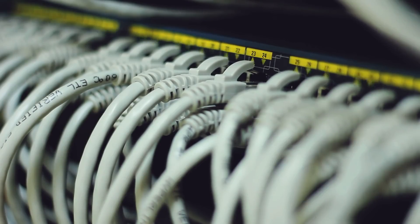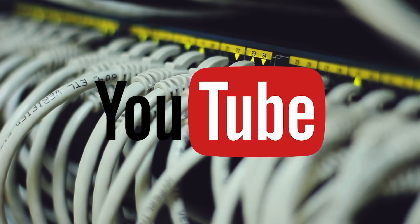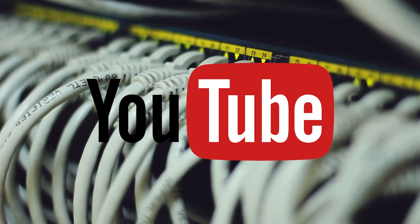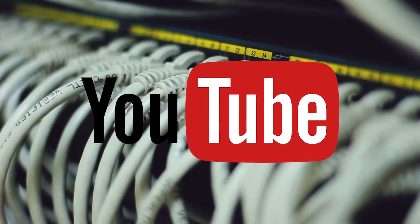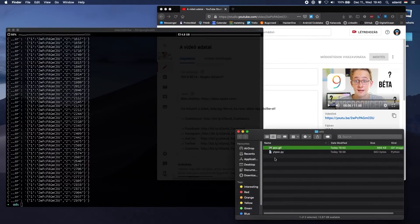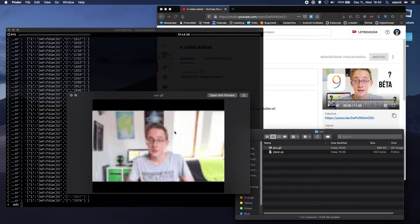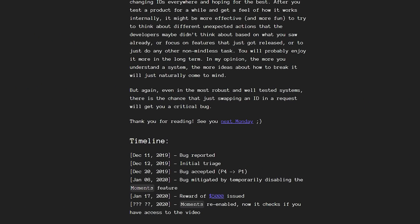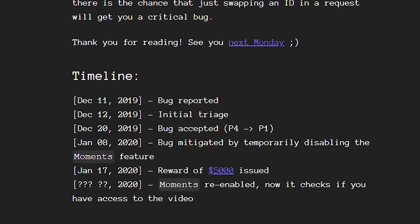A vulnerability found in YouTube allowed anyone to view private videos. The full explanation is a little detailed, though you can find a link to the write-up by my mate David in the description. Essentially, the bug allowed you to grab a thumbnail of a private video at a specific time, if you had its YouTube ID. By simply cycling through and grabbing a bunch of thumbnails for all of the video's frames, you could assemble a GIF of the video. Now, a GIF compiled with thumbnails is pretty low resolution, and there would be no audio. Though if you set a video private, you would expect it to be, well, private. For finding and reporting the bug to Google, David copped a 5k reward — not bad.